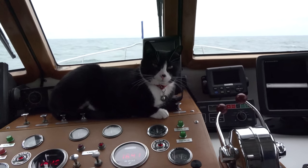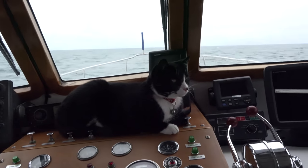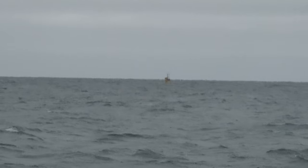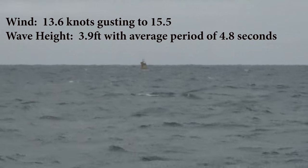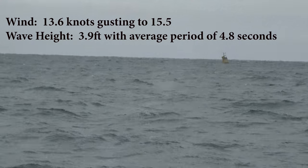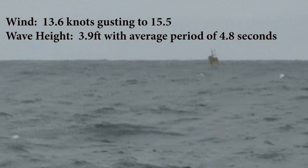Barkley's making himself comfortable as we cruise by the St. Elias buoy. It was so close we took the opportunity to use our Garmin inReach to contact our son Hayden and have him look up the National Data Buoy Center in real time and tell us the reports. The buoy was reporting 13.6 knots of wind gusting to 15.5, wave height 3.9 feet with an average period of 4.8 seconds. Now we know what four-foot waves feel like and look like on video.